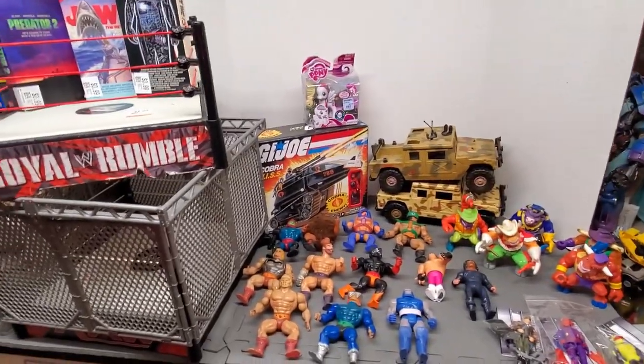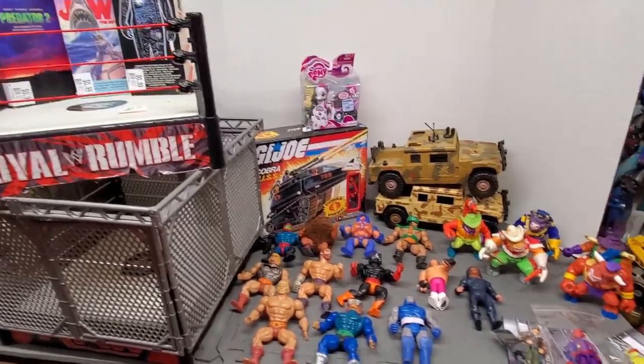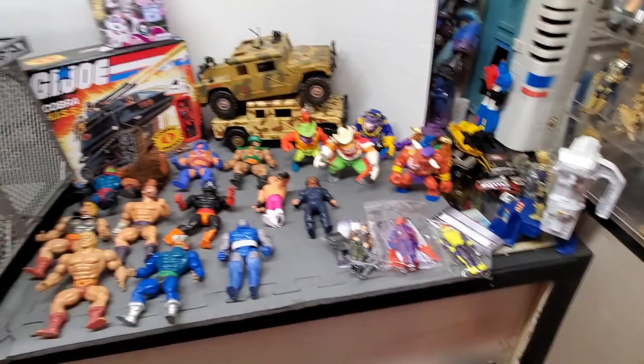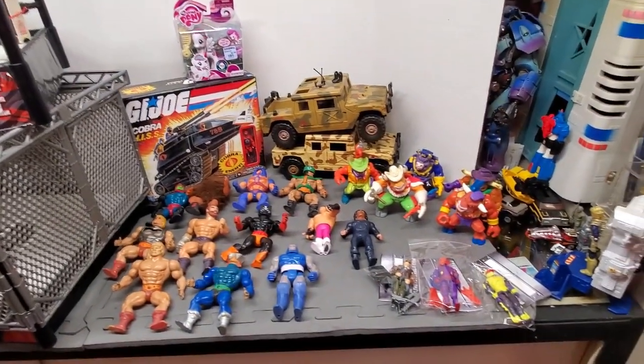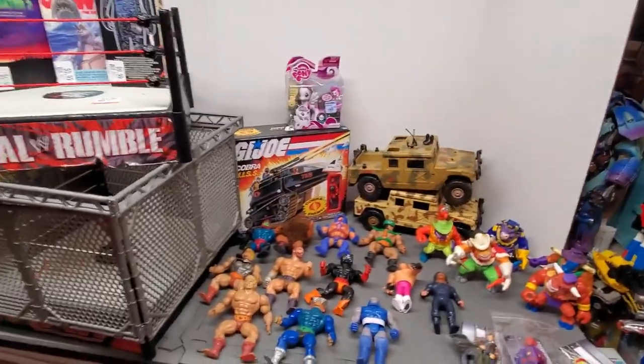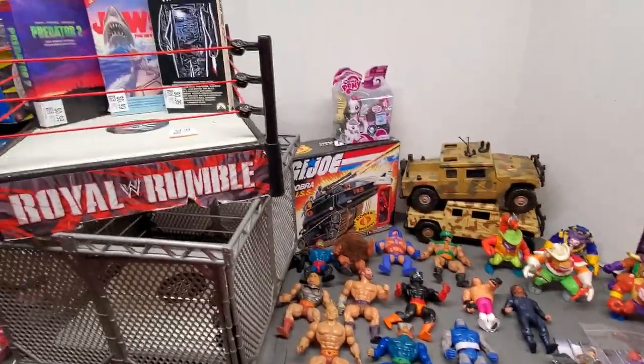What's going on everybody? I just want to show you all my thrifting toy pickups. All this stuff is from thrift, minus these three things here. I'm just gonna tell you where I picked it up — most of this is from like two to three days. Not finding a ton of stuff in thrift anymore.